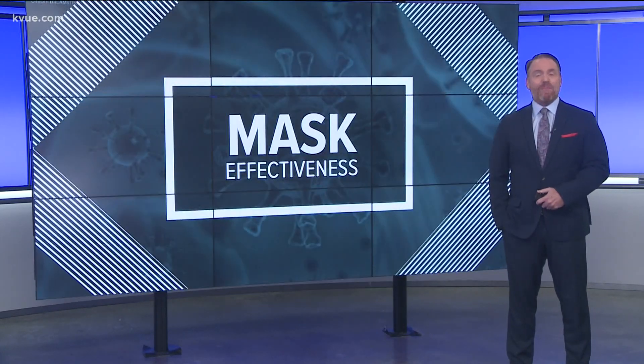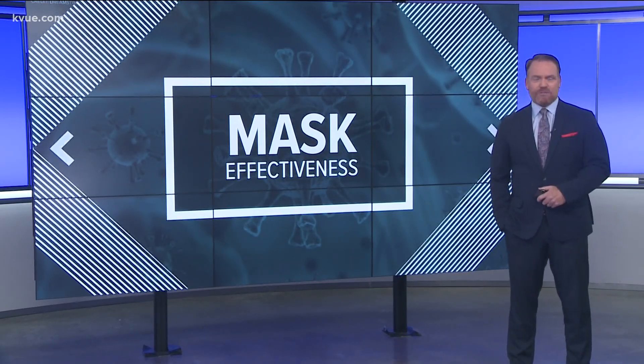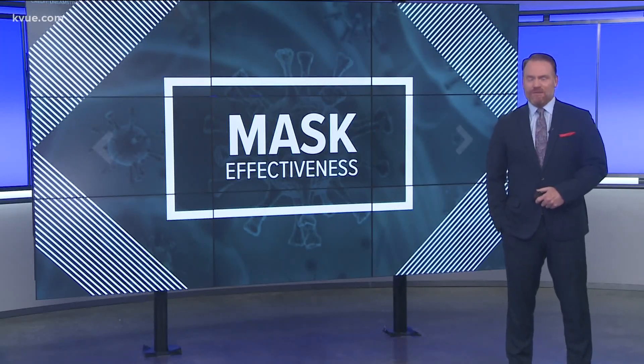So long story short, the type of mask you wear does matter, but in a pinch, a homemade mask or bandana will still keep you from spreading those germs.